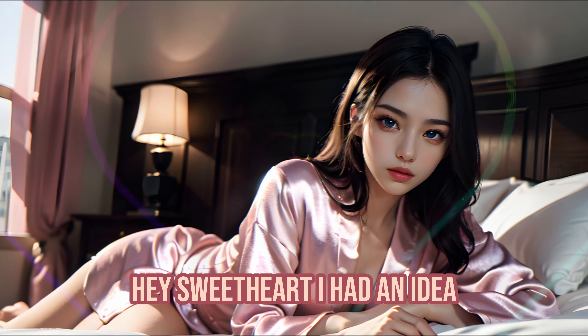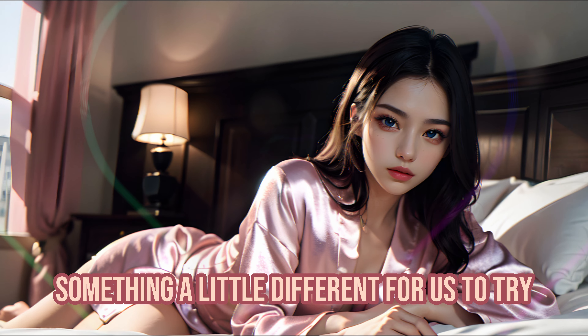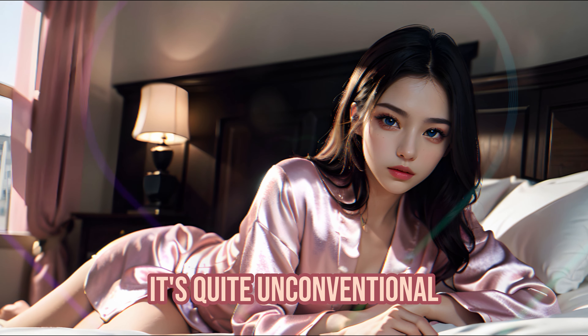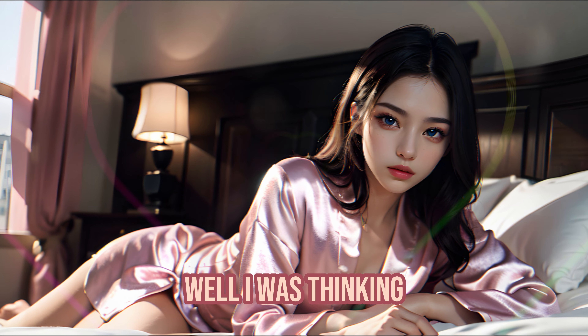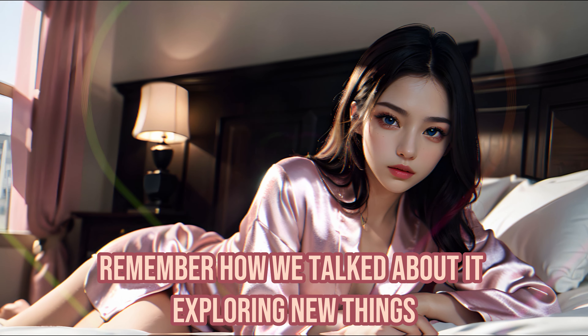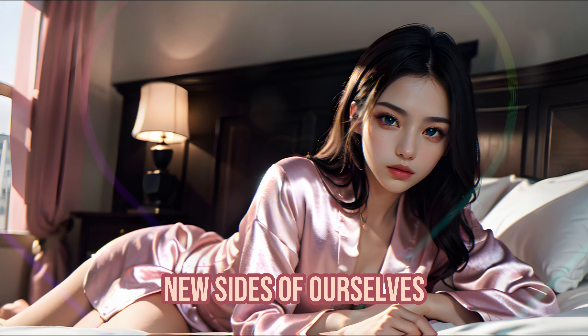Hey, sweetheart. I had an idea — something a little different for us to try, only if you're comfortable with it, of course. It's quite unconventional. Well, I was thinking... how about we try a little feminization today? Remember how we talked about it? Exploring new things, new sides of ourselves?